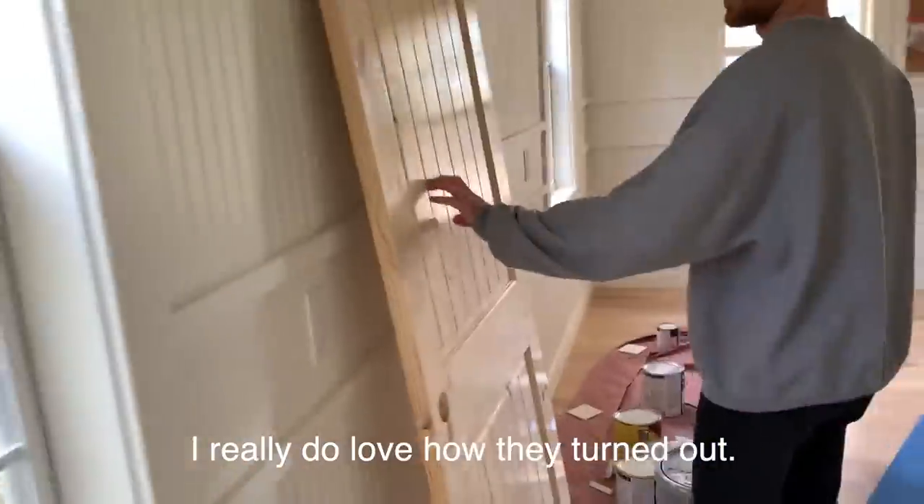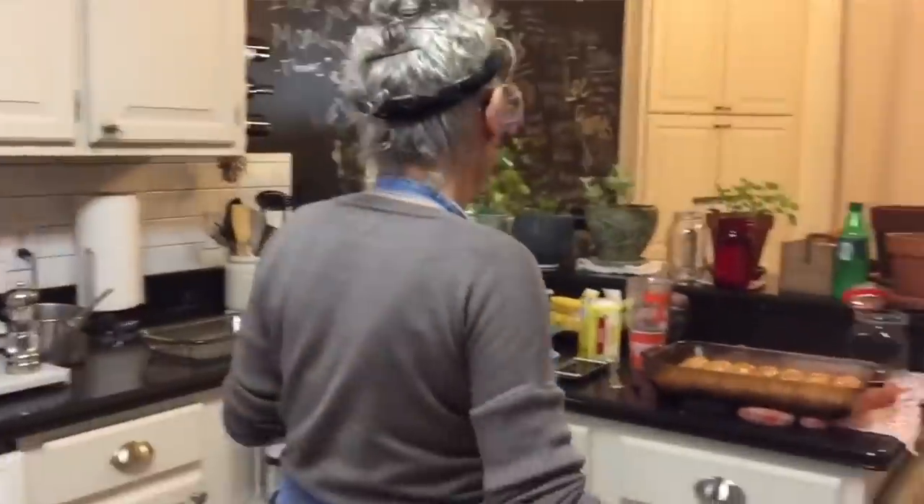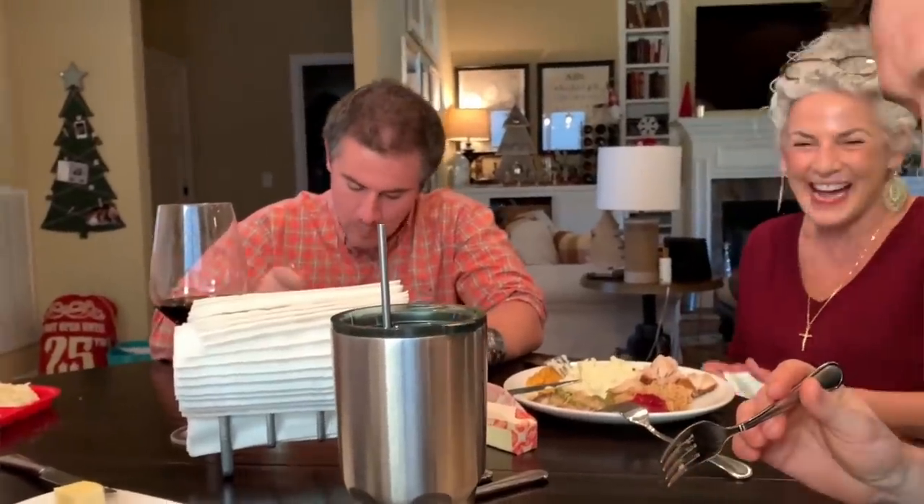The hardwood floors just got laid. I really do love how they turned out. Like so many people last year, my mom ended up losing her job. And I was like, well, if you want to buy it, we'll sell it to you for what we have in it.